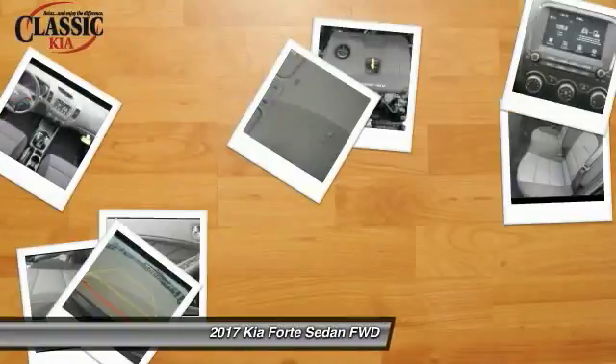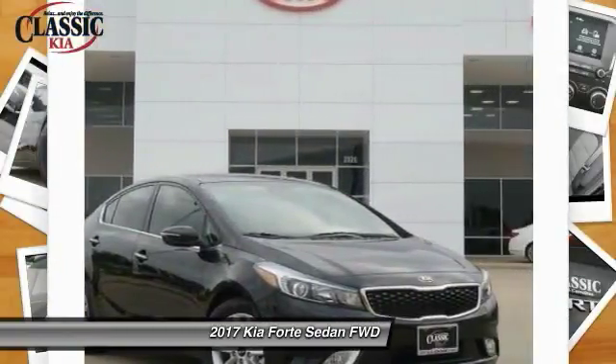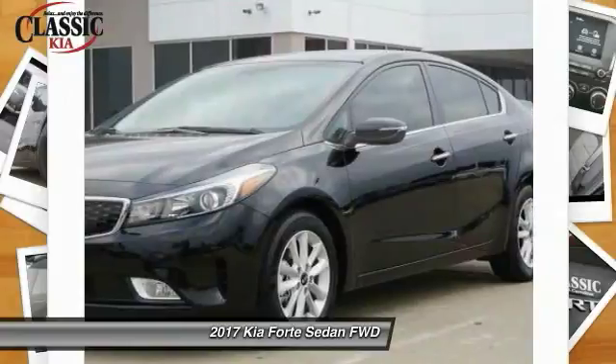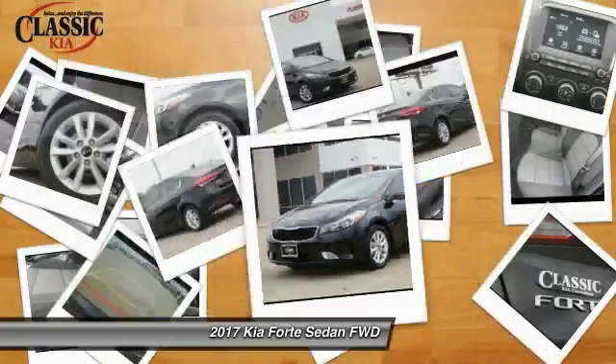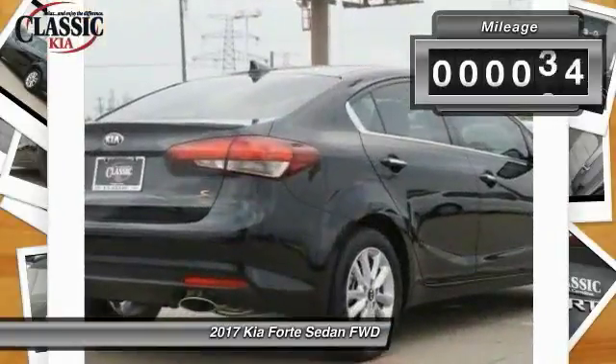Take a ride in the 2017 Kia Forte. If you're looking for a trendy and feature-laden compact sedan, the Kia Forte is for you. It offers an exceptional combination of innovative design, high-quality engineering, and outstanding value. This vehicle has less than 100 miles.